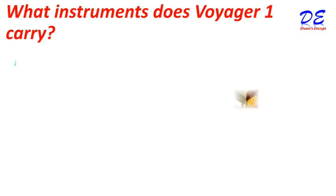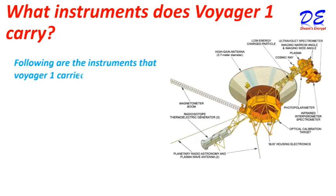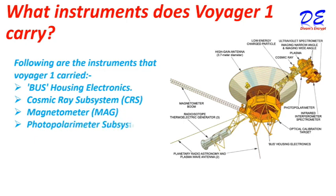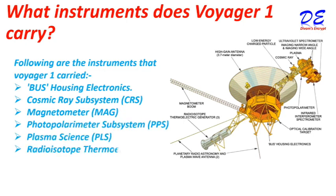What instruments does Voyager 1 carry? Following are the instruments that Voyager 1 carries: bus housing electronics, cosmic ray subsystem (CRS), magnetometer (MAG), photopolarimeter subsystem (PPS), plasma science (PLS), and radio-isotope thermoelectric generators (RTGs).